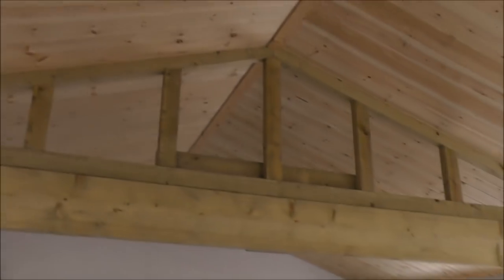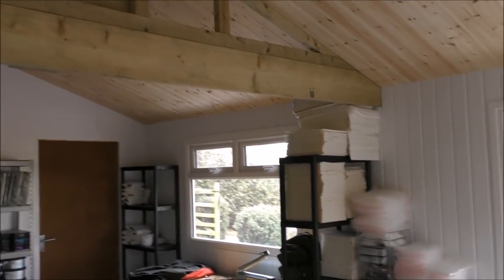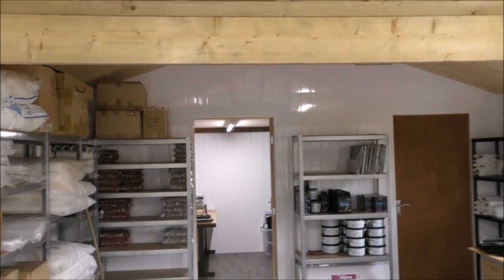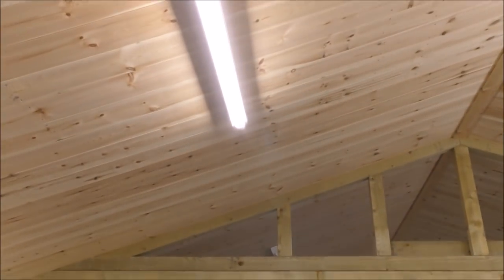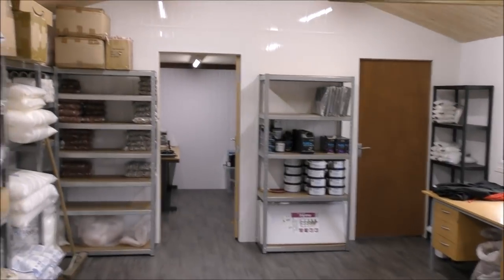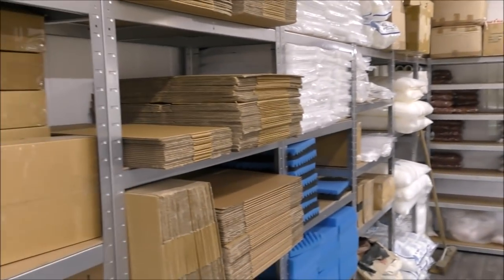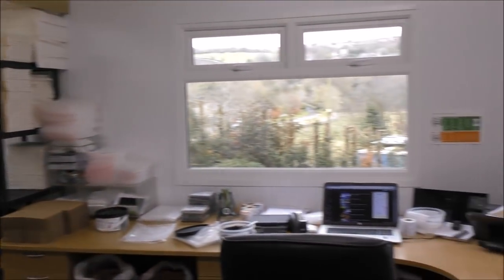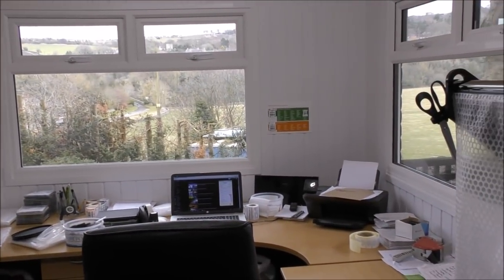Now all of the walls have four inches of insulation in, as does the roof. It's a really, really well insulated cabin. And if we just put the lights on here — we've got LED lighting which is ridiculously bright. When I put that on it's like being in an operating theatre in here. Really, really bright.